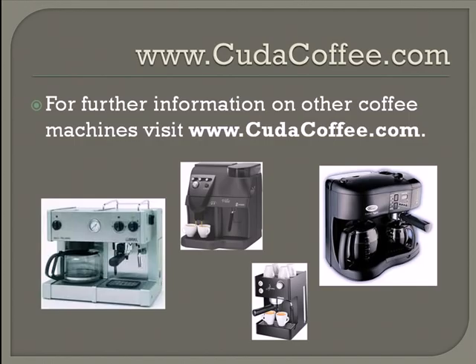At www.cudacoffee.com, you can visit this website to find a variety of different coffee machines available on the market. This is just a very small sampling of the machines that you will find online, so I encourage you to visit www.cudacoffee.com for more information on your favorite coffee machines.